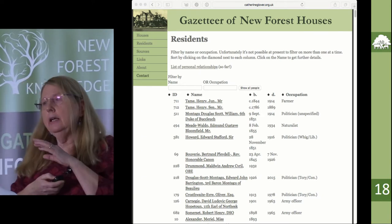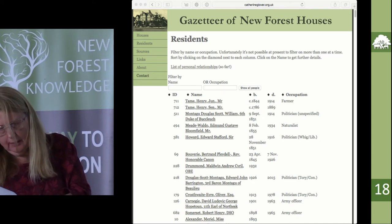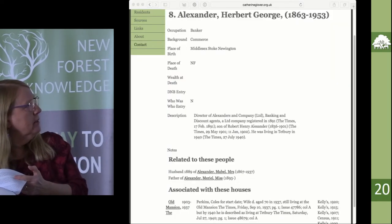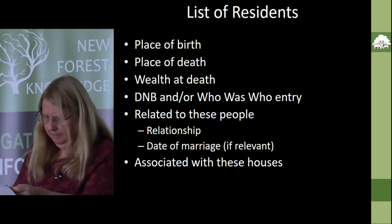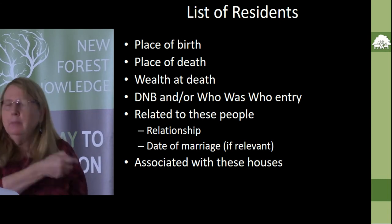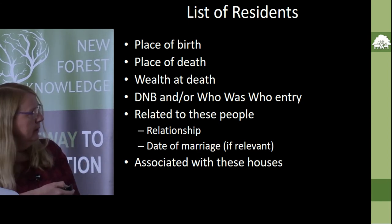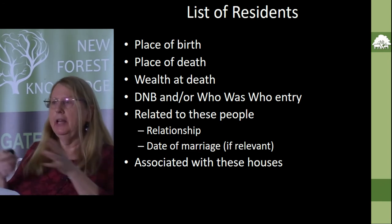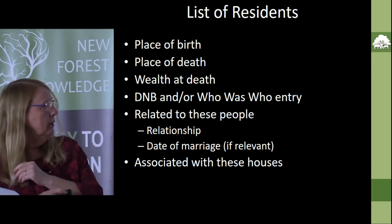You can click through to the residents. There's also a list of residents with less information on it, but each resident then has a page with more information. For some of them you can click on the people they're related to, and for all of them you can see which houses they're associated with. It was quite interesting to find people leasing a house and then having one built, and perhaps living in two or three houses in the forest during their lifetime.